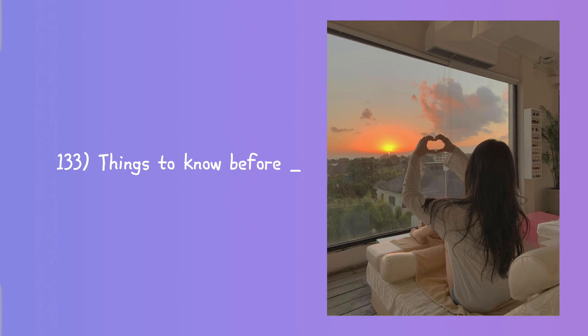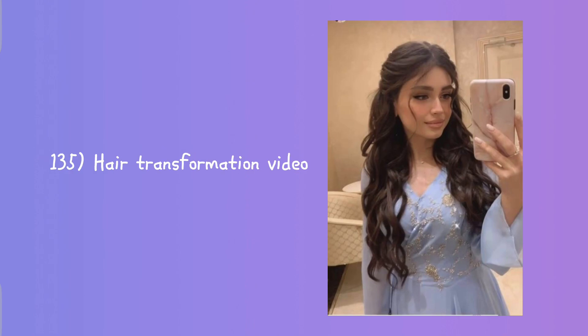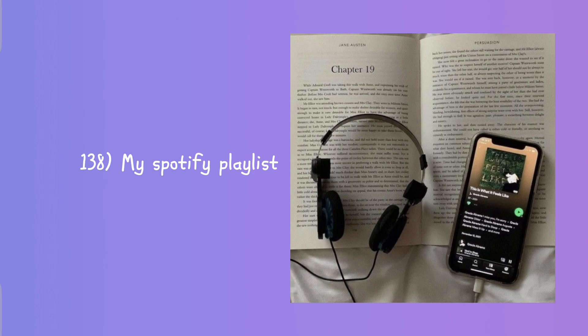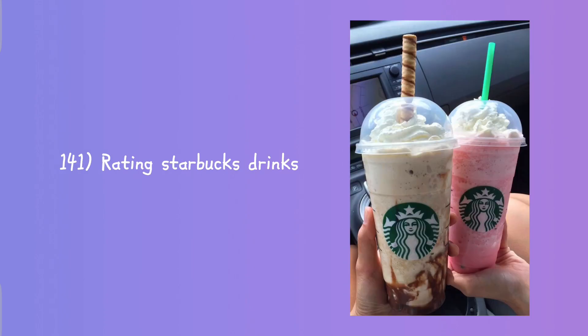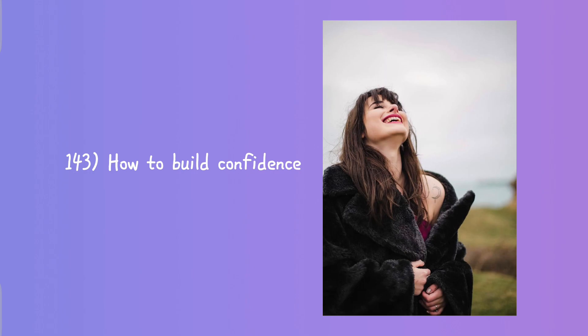Things to know before blank, things I wish I knew before blank, hair transformation videos, at home workout routine, recreating celebrity photos, my Spotify playlist, recreating Pinterest nails, I cut out sugar for a week, rating Starbucks drinks, bake with me, how to build your confidence.